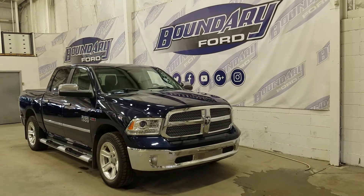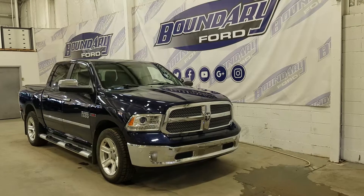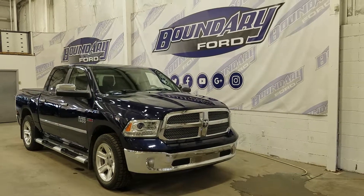If you have any more questions about this beautiful Ram 1500, please do not hesitate to contact our friendly and professional sales staff. We look forward to seeing you in store and answering any questions that you may have. Thank you for shopping with us here at Boundary Ford.